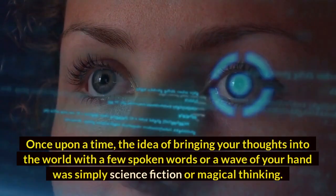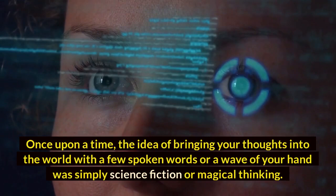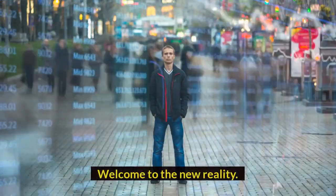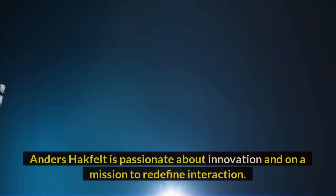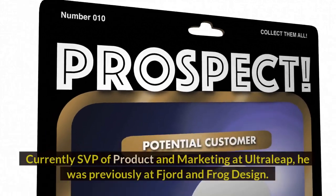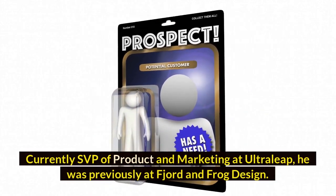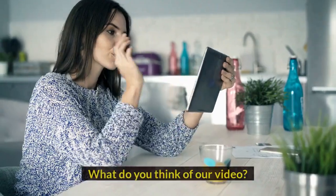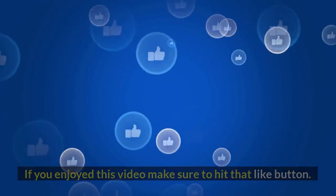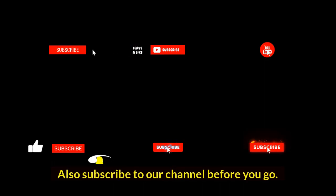Once upon a time, the idea of bringing your thoughts into the world with a few spoken words or a wave of your hand was simply science fiction or magical thinking. Welcome to the new reality. If you enjoyed this video, make sure to hit the like button and subscribe to our channel before you go.